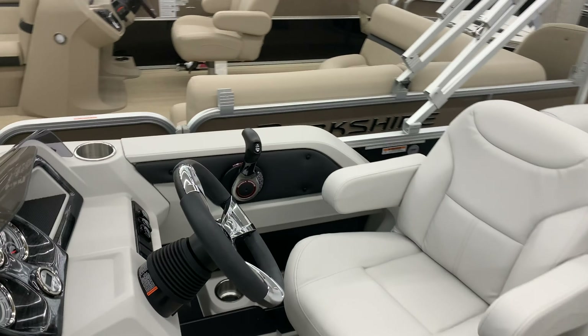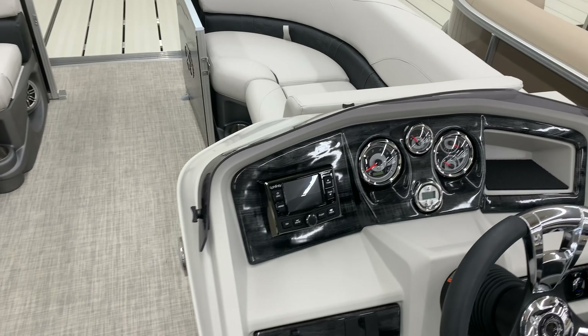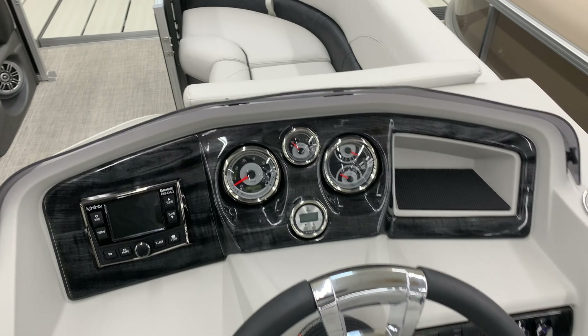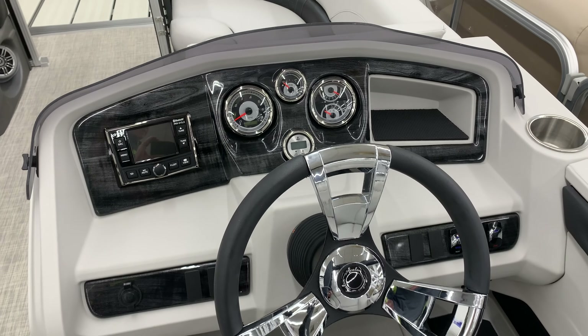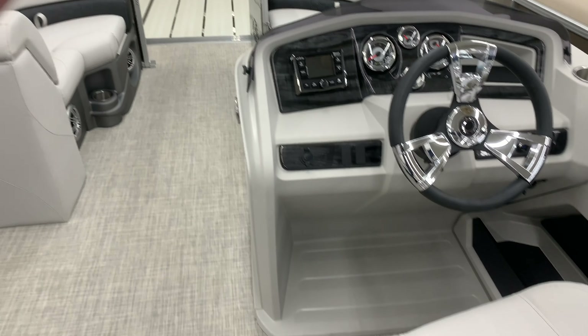This one's rigged for a Honda, so it's going to get a Honda engine. Nice infinity radio, gauge package, depth finder built in, little cubby holes, tilt steering. Your feet fit nicely under there.